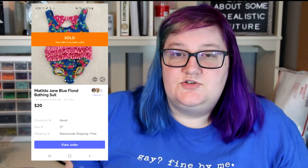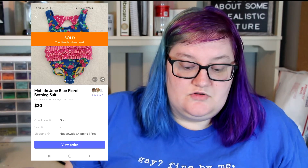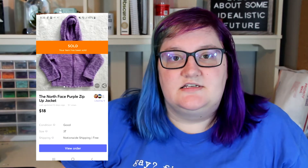On April 14th, I sold a Matilda Jane floral bathing suit in a size 2T. I had listed that on April 11th at $20 and it sold for full price, so I ended up making $15.01. Also on April 14th, I sold a purple North Face jacket in a size 3T. This I had listed on the 11th at $20, took an offer of $18, and ended up making $11.95.